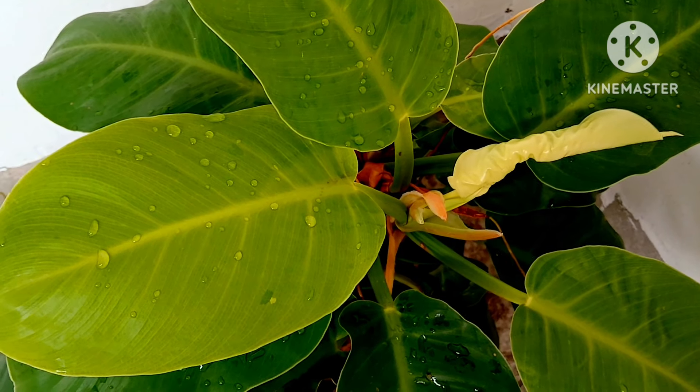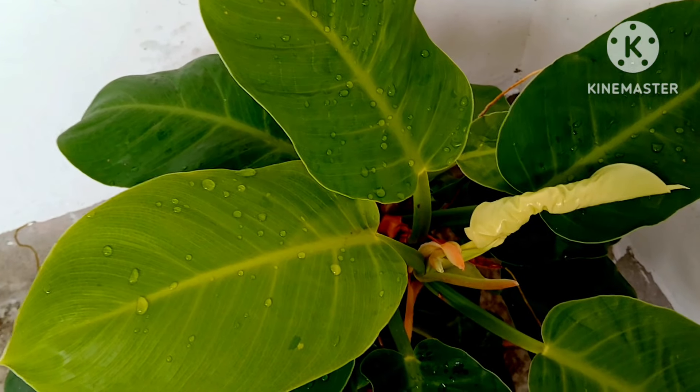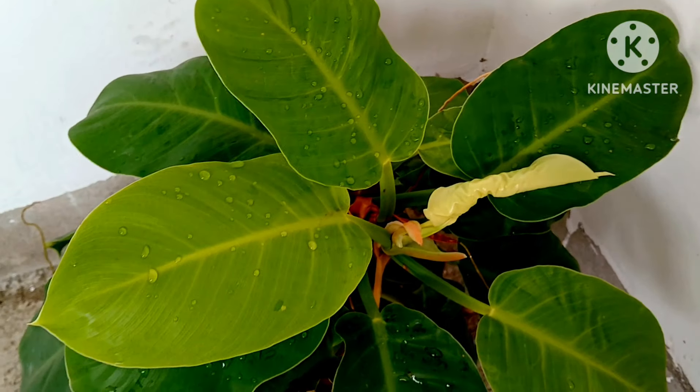Golden Philodendron plants give a decorative look to your home garden. Keep it indoors as an indoor plant in a shady corner. This is also one of the most beautiful and decorative plants.